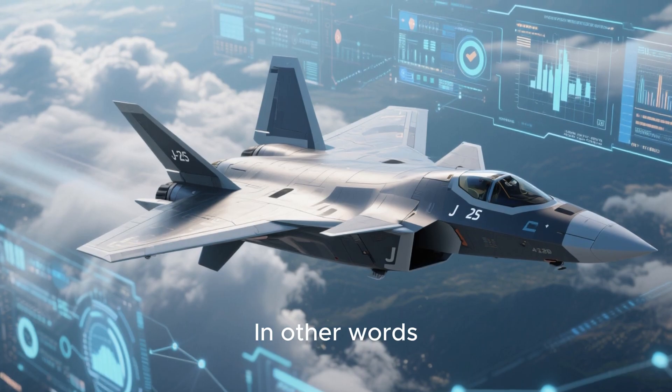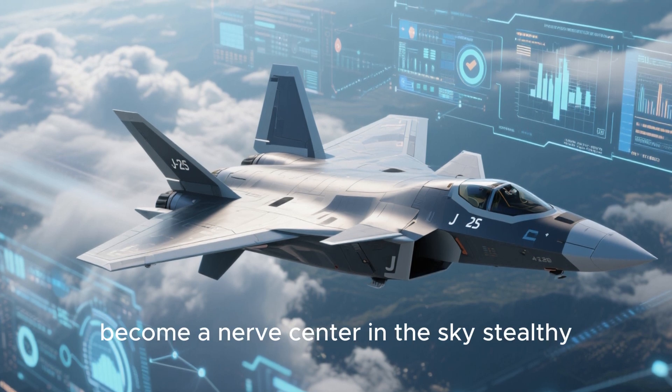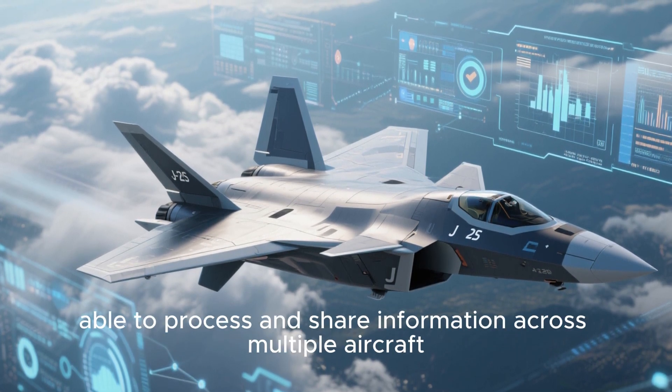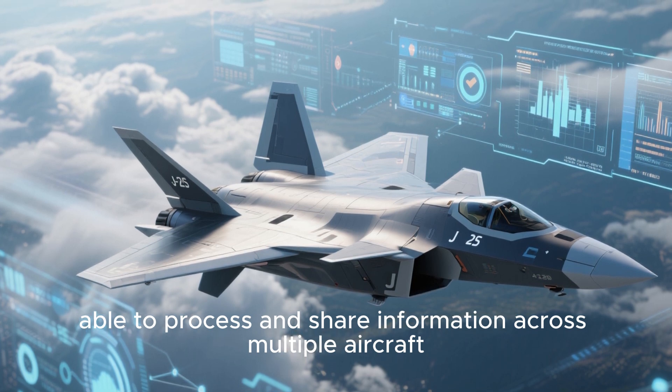In other words, the J-20S could become a nerve center in the sky — stealthy, fast, and intelligent — able to process and share information across multiple aircraft.